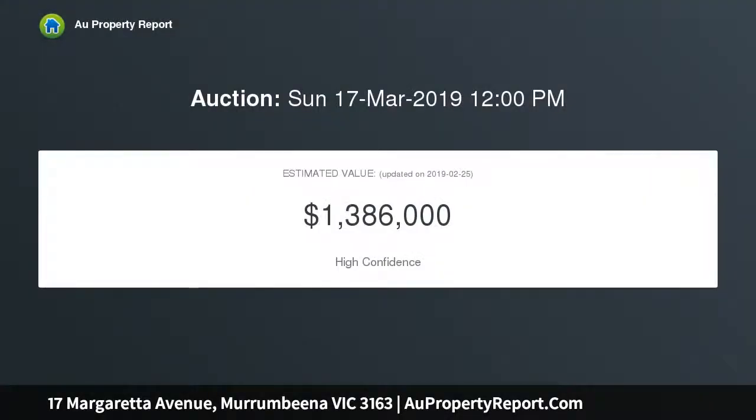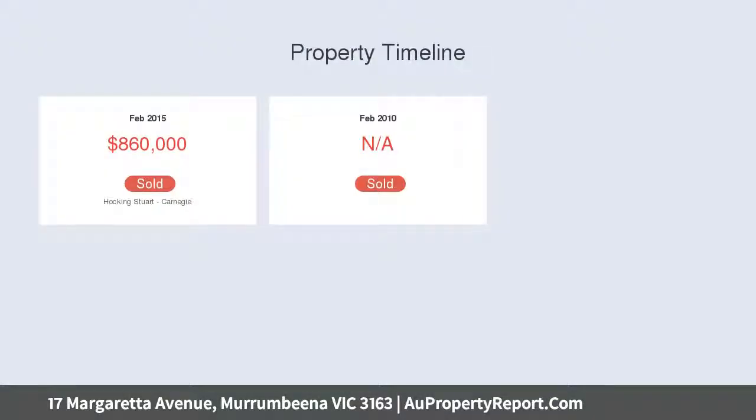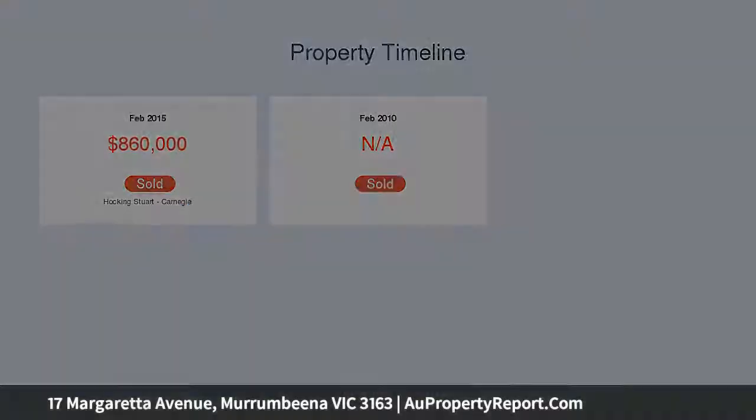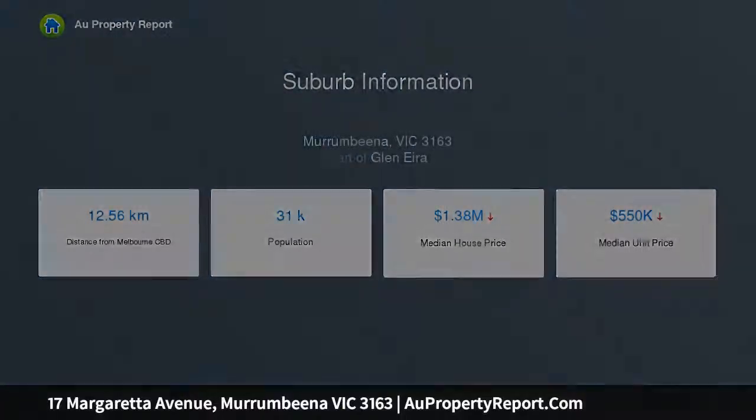Set in a rarely offered family-focused neighborhood, its fully renovated spaces are elegantly surrounded by 590 SQM of established landscape gardens with garage, carport and OSP, just a short walk from Duncan McKinnon Reserve and both St. Patrick's and Huesdale Primary Schools.